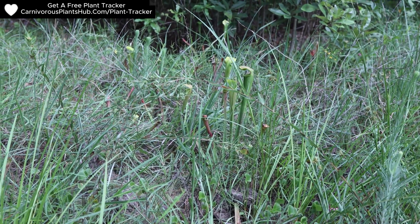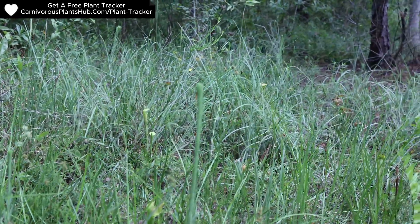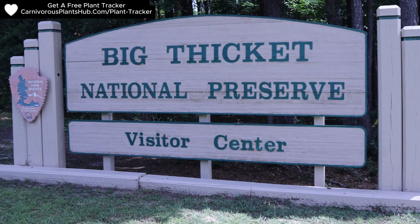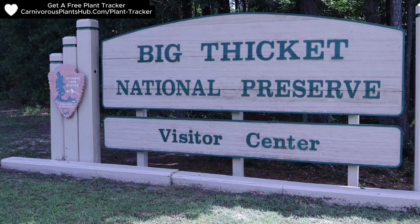If you ever get the chance to visit Big Thicket National Preserve, I strongly recommend it. If I'm ever in the area again, I will definitely be making the trip out to see some of these beautiful carnivorous plants. If you enjoyed this video, make sure to like, subscribe, comment, and share. I appreciate you so much and really hope to catch you in my next video. Bye!